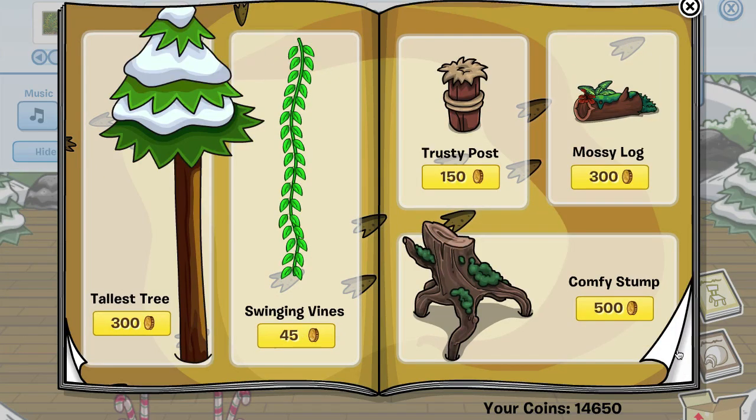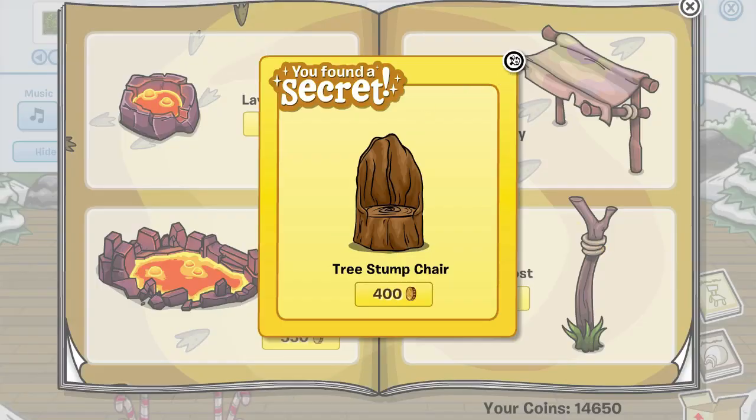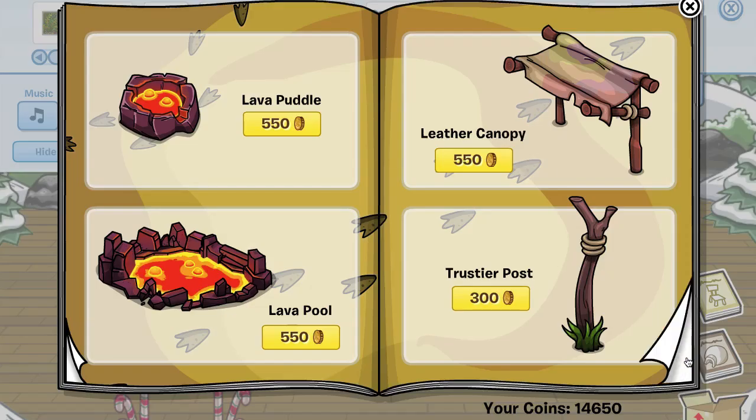We'll move to the next page. There are no cheats on this page, but on this one, if you click the rope around the totem post, you get the tree stump chair. Let's go to the next page.